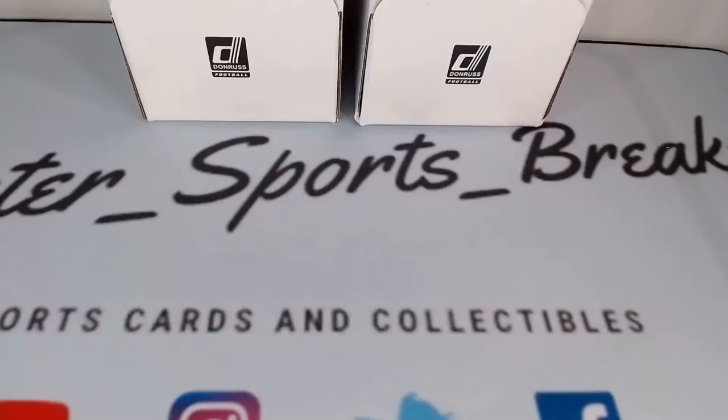I want to remind everyone, I ship all cards. Anything that is opened from your teams in these divisions tonight, you will get. Don't forget to visit our site, ScooterSportsBreaks.com. We will be putting up new breaks very shortly, so please check out that website.